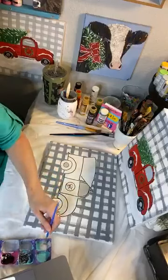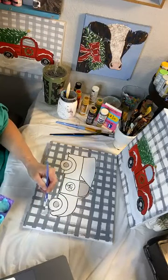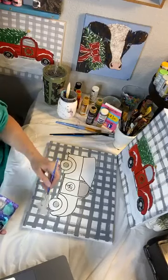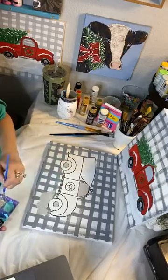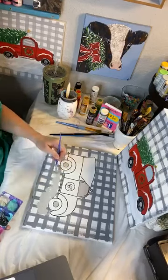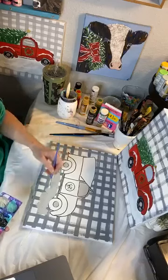I'm going to make some — this is going to be the base for our snow. So I'm going to want snow here, under the tires, under the truck.